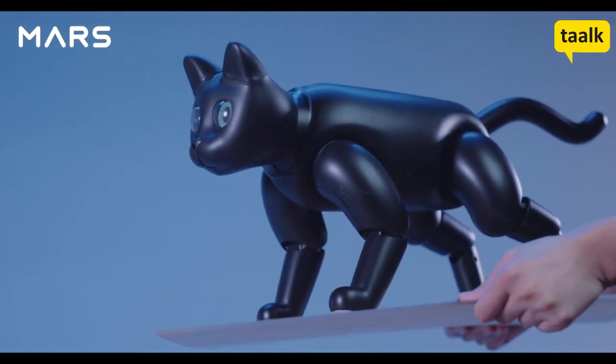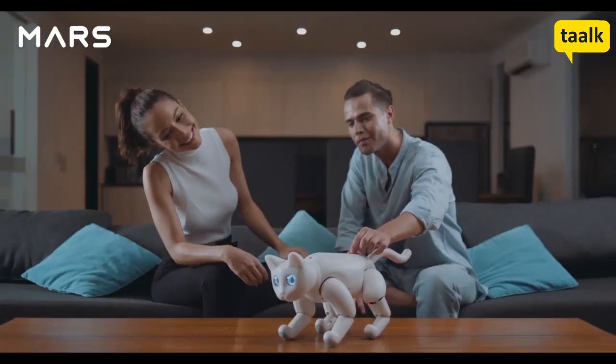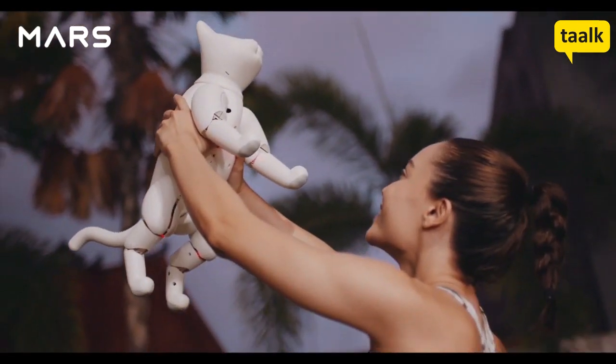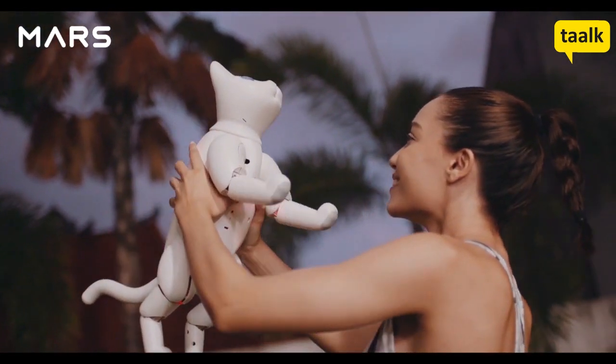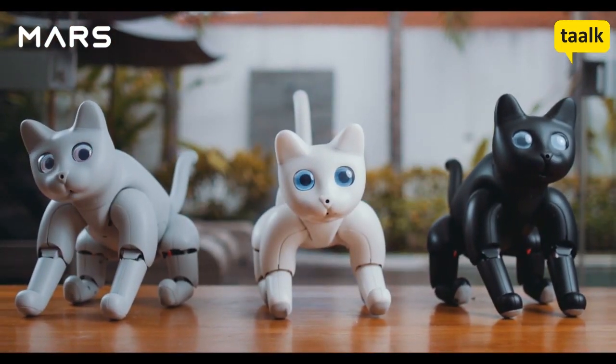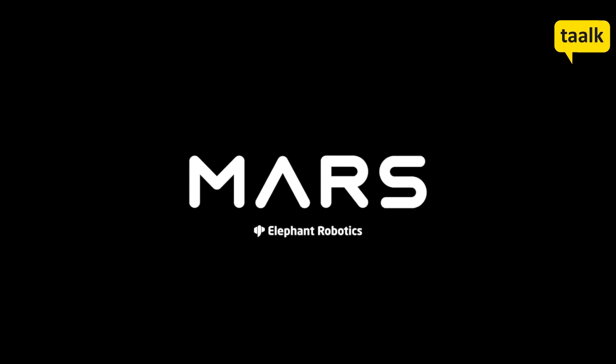Join us for a new era of technology. Dream up a new world, break the boundaries, and embrace the future. The Mars Cat has been designed for you. Elephant Robotics — enjoy robots' world.